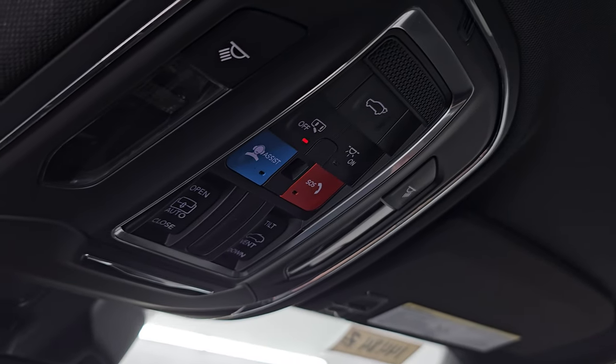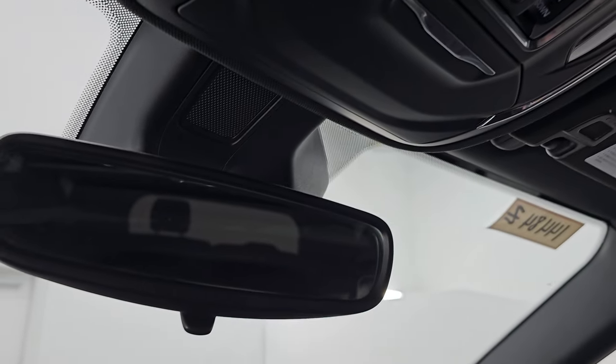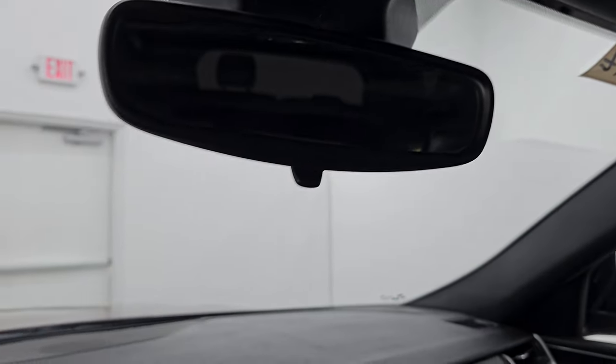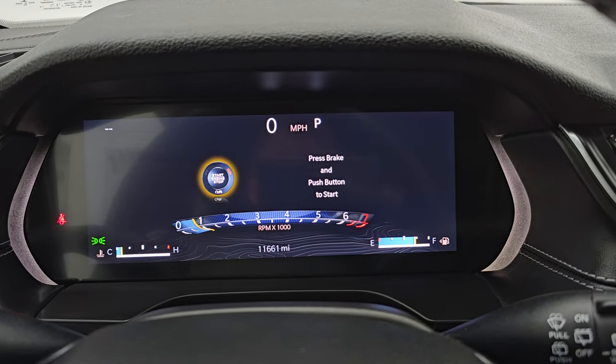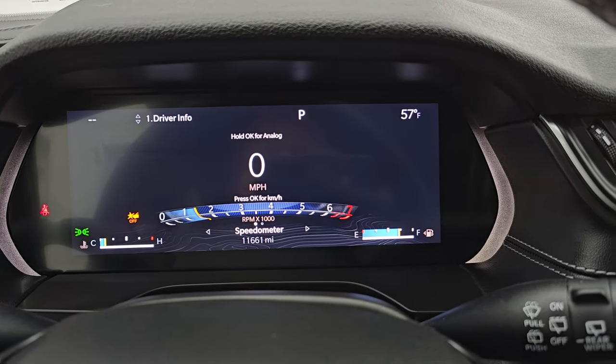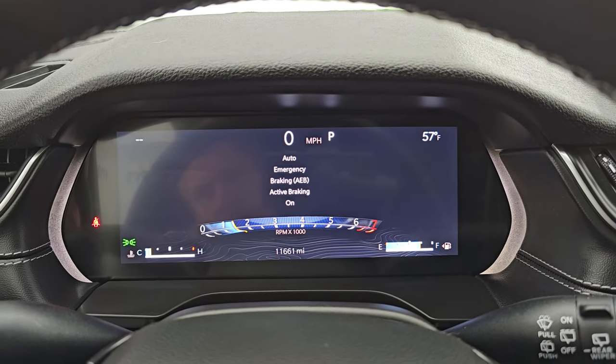Assist and SOS buttons, map lights, and sunroof controls. And then you get a manual dimming mirror. Let's start it up and take a look under the hood. Starts right up — no check engine lights or anything like that.